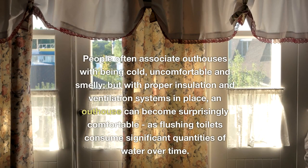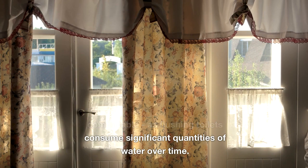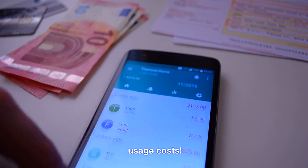With proper insulation and ventilation systems in place, an outhouse can become surprisingly comfortable. Plus, an outhouse may even save money long term, since flushing toilets consume significant quantities of water and energy over time, making outhouses more economical than traditional indoor plumbing.